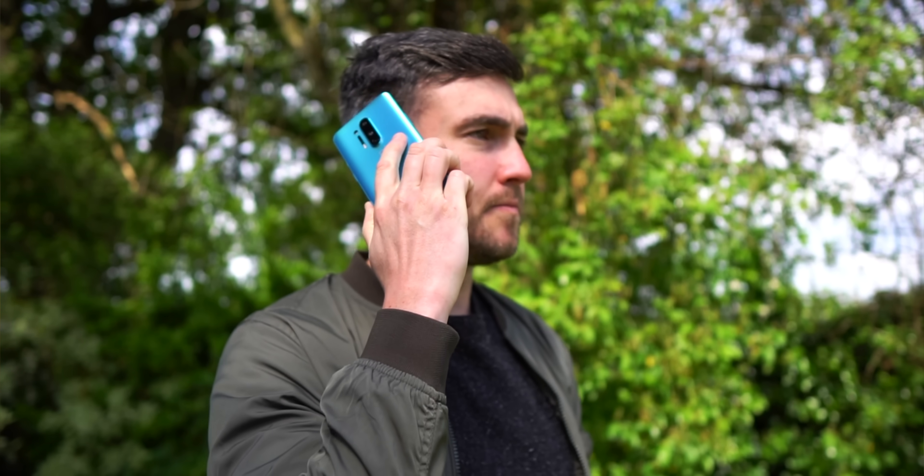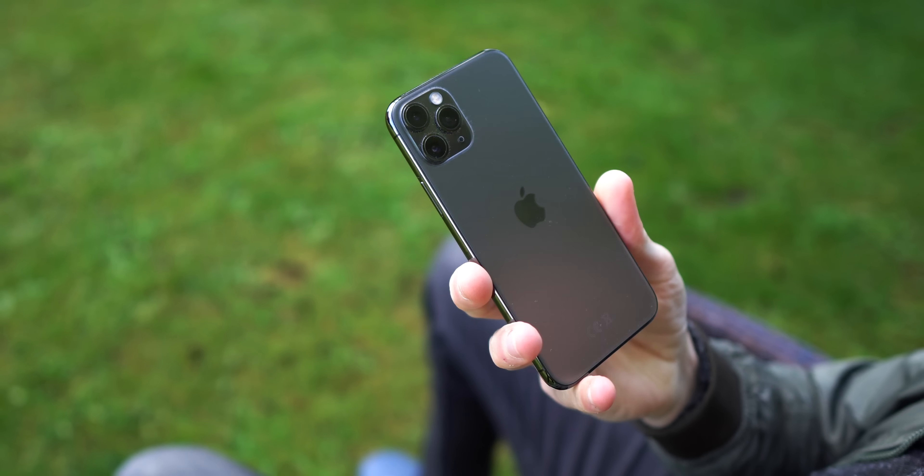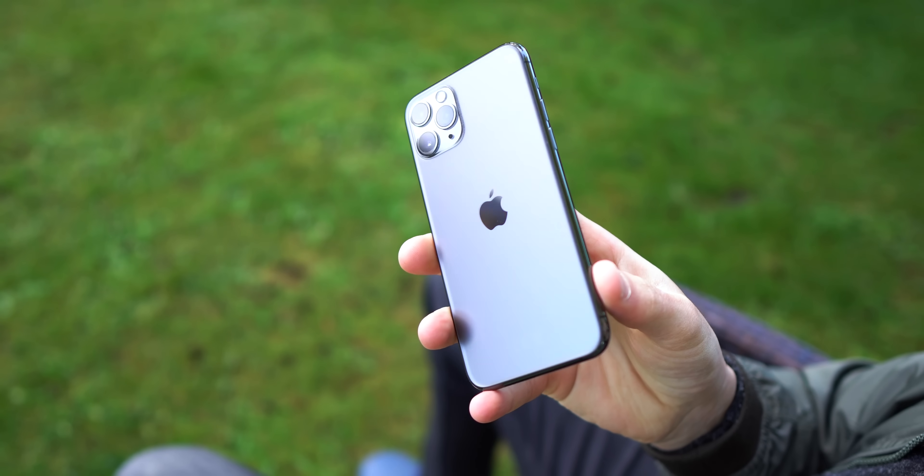So here we are after the buzz, after the hype — a full comparison review. The pros, the cons, the truth, and what each of these three is actually really like to use as your daily driver.